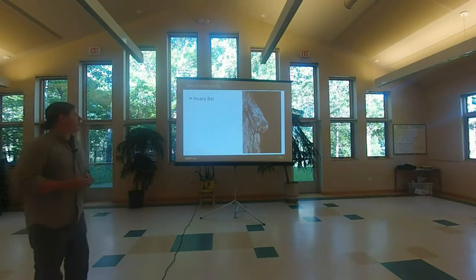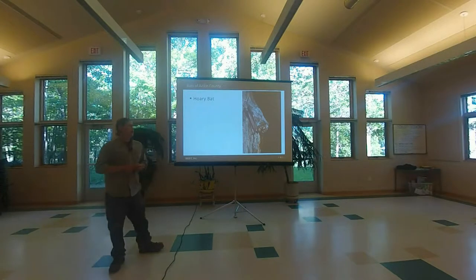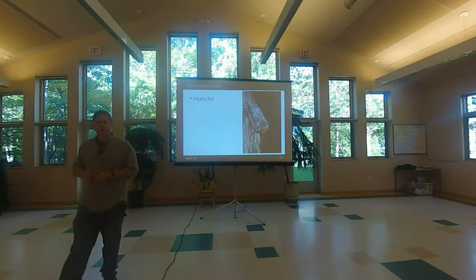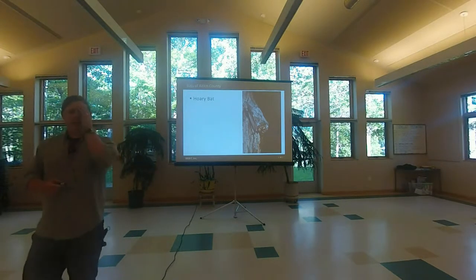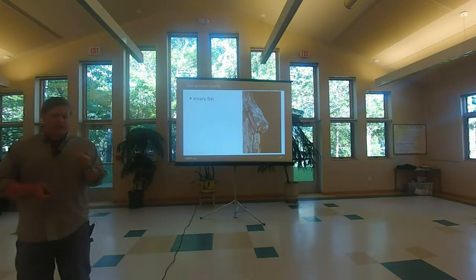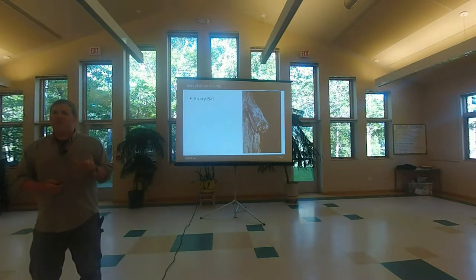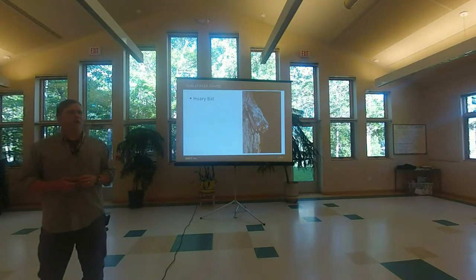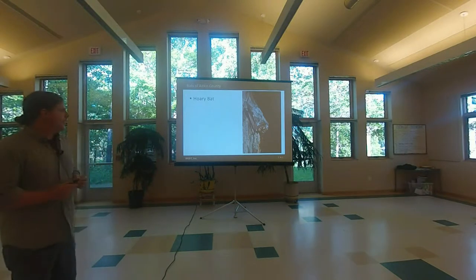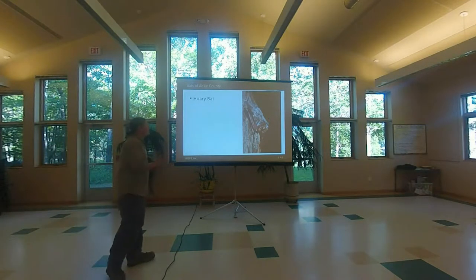This is the hoary bat, another descriptively named bat. This is the biggest bat in Minnesota and for most of North America except for the southwest. It's got this distinct silvering frosting all around it, and that's what 'hoary' refers to.